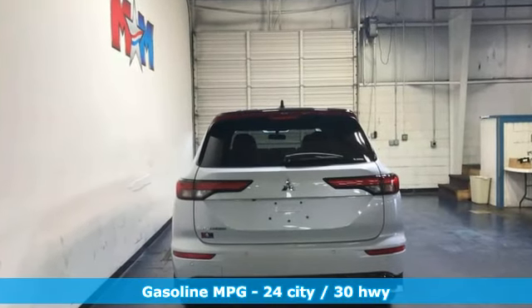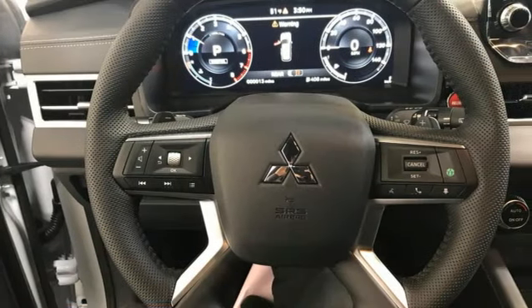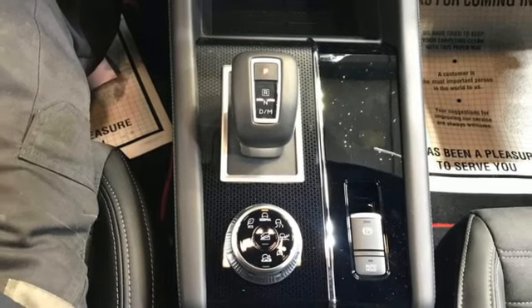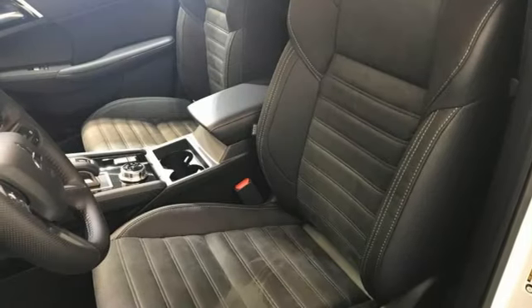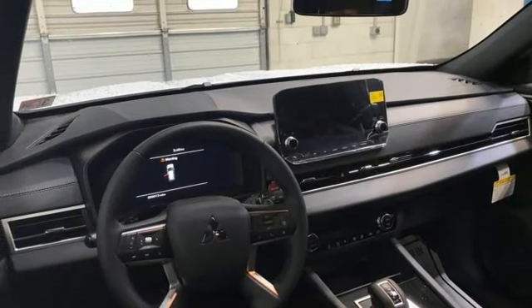Inline four-cylinder engine, dual-zone climate control, streaming audio, front heated bucket seats, doors and push-button start proximity key, external memory control, active grille shutters, wireless phone connectivity, and continuously variable automatic transmission.